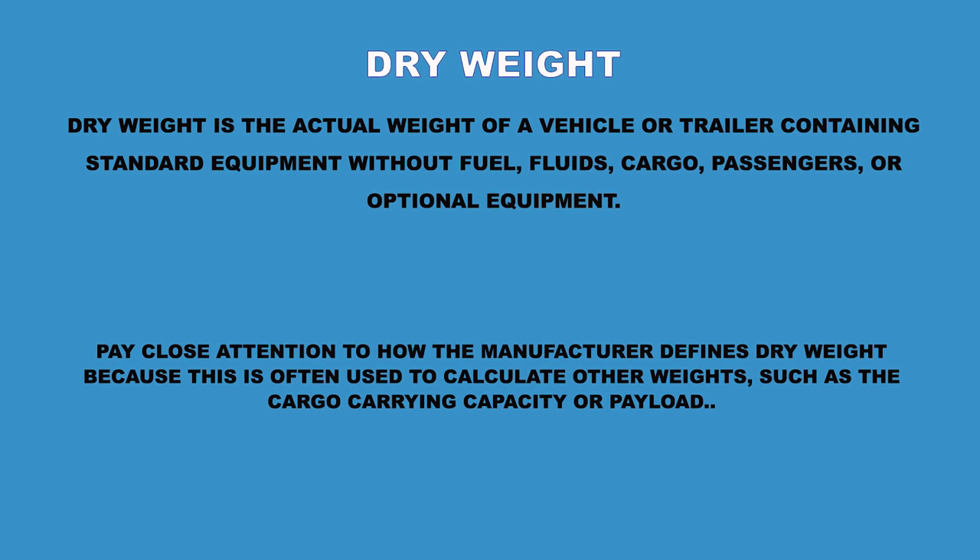One of the problems when we first got into this was I didn't know what I was comfortable with — it was my first travel trailer, I'd never towed anything that big, and I was terrified. All of these numbers scared the crap out of me, hence me making a video about it. Dry weight is the actual weight of a vehicle or trailer containing all standard equipment without fuel, fluids, cargo, passengers, or optional equipment. Pay close attention to how the manufacturer defines dry weight, as it's often used to calculate cargo capacity.